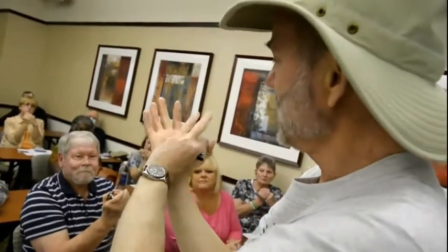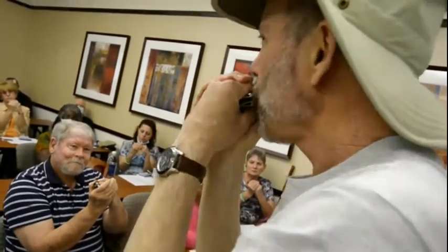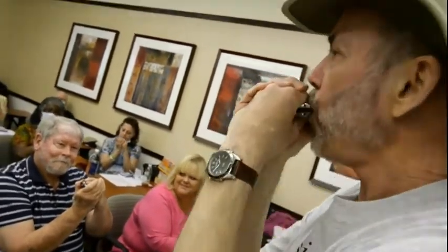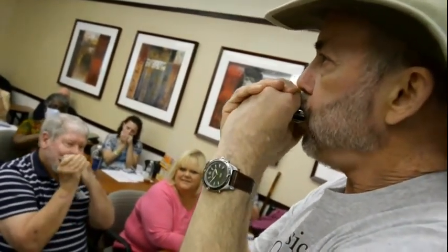I know firsthand the benefits of harmonica playing to a pulmonary transplant patient because I myself am a two-time pulmonary transplant patient. I was not playing the harmonica after the first transplant, but I was playing the harmonica at the time of the second transplant and since. I've been able to make a comparison of what life after pulmonary transplant was like without the harmonica and with the harmonica, and there's no doubt in my mind which is the better of the two.